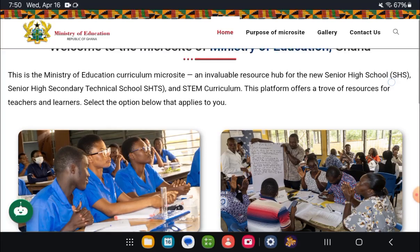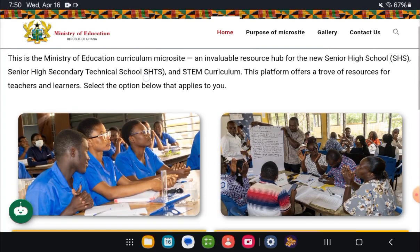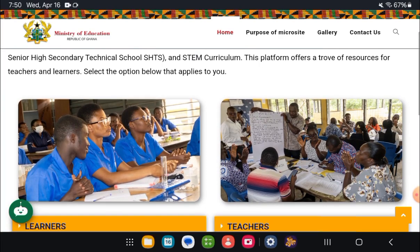Now you have test books for senior high schools, for senior high technical schools, and then the STEM curriculum as well.